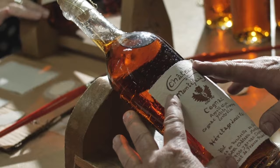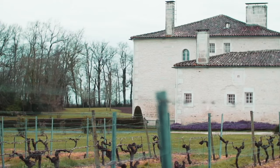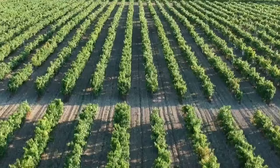The Borderies region requires shorter aging than either Grande or Petite Champagne, and it produces round and fine Cognacs. The other three crus are the Fins Bois, which is the largest cru in Cognac, the Bons Bois, and the Bois Ordinaires.